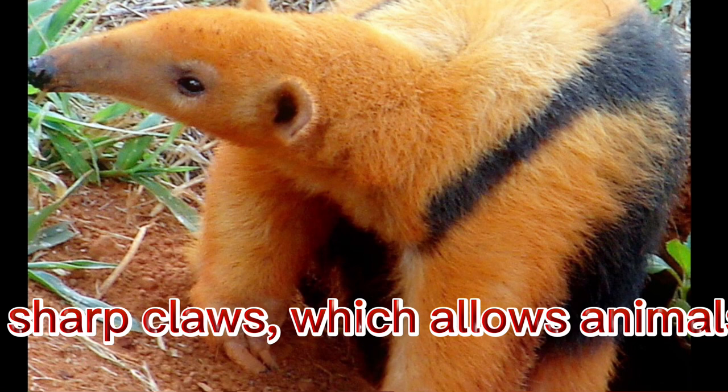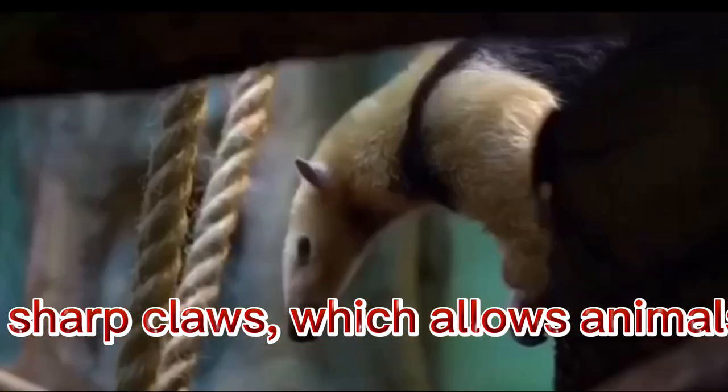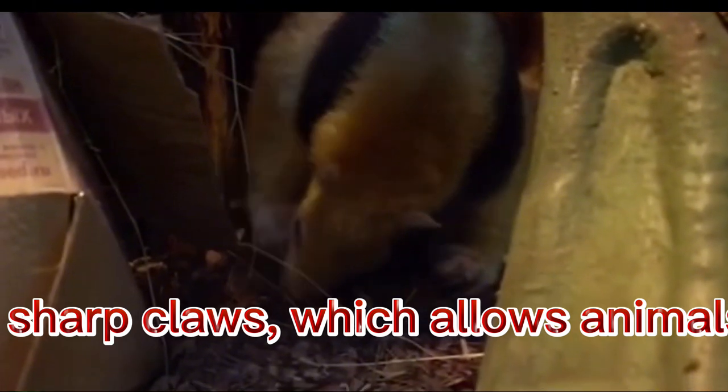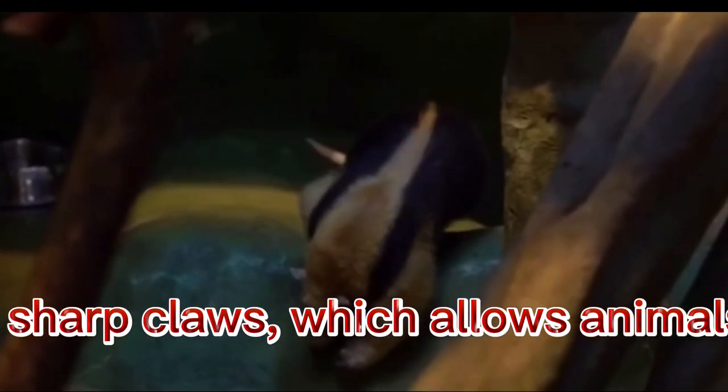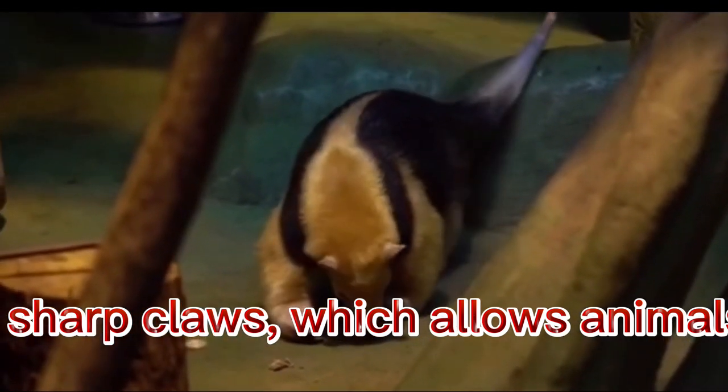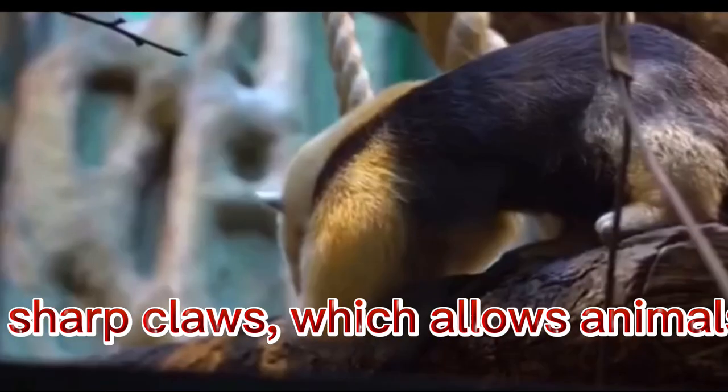Regardless of the species of such animals, their females are smaller. The front limbs of anteaters are armed with long and sharp claws, which allows animals to effectively defend themselves and feel comfortable among the branches of various vegetation.